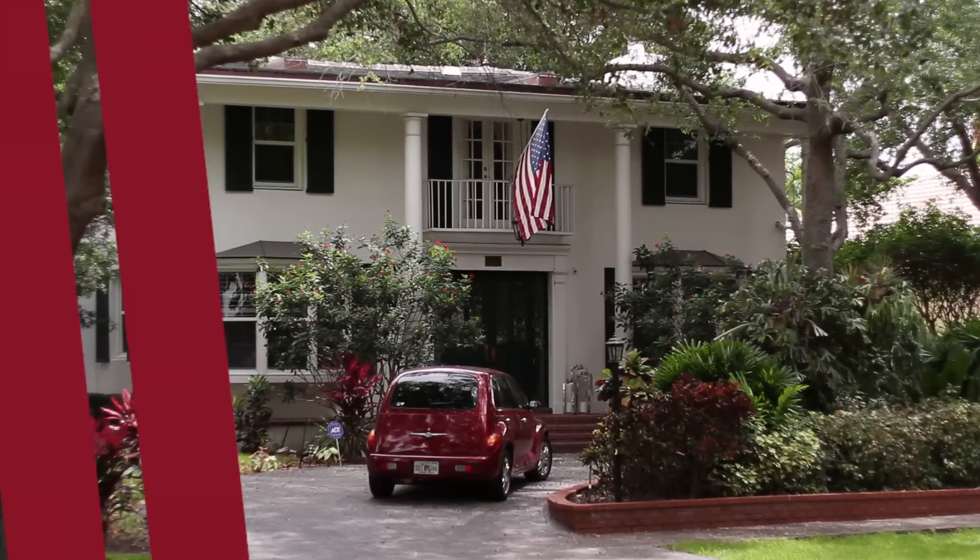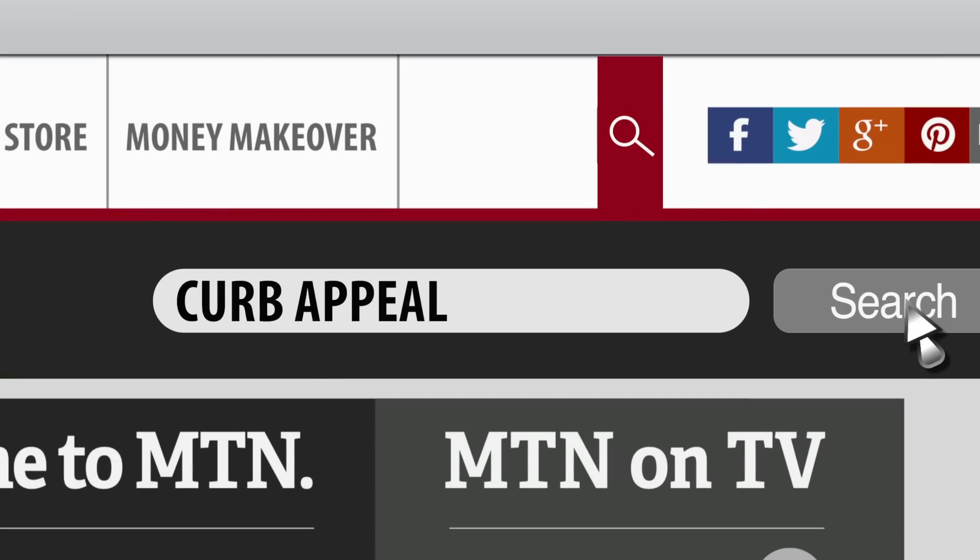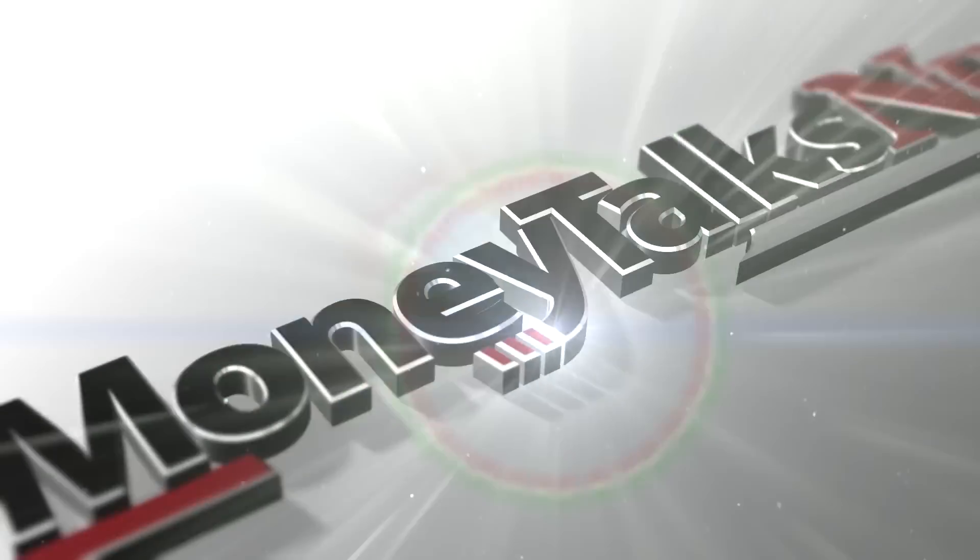Now what you need is more tips, and links are both waiting for you at moneytalksnews.com — just do a search for curb appeal. For Money Talks News, I'm Stacey Johnson.